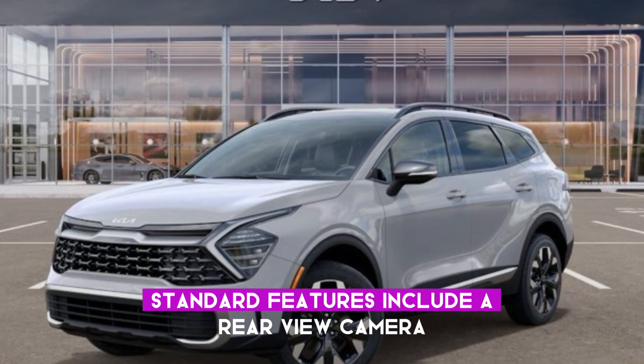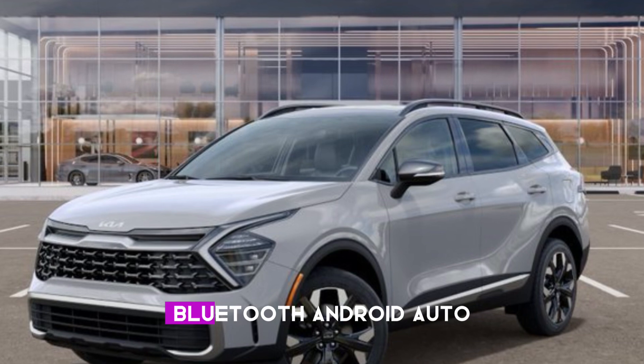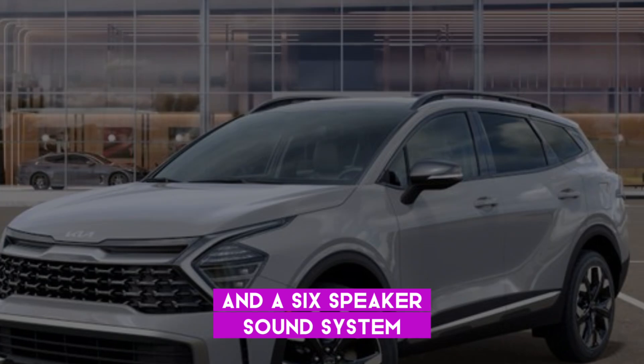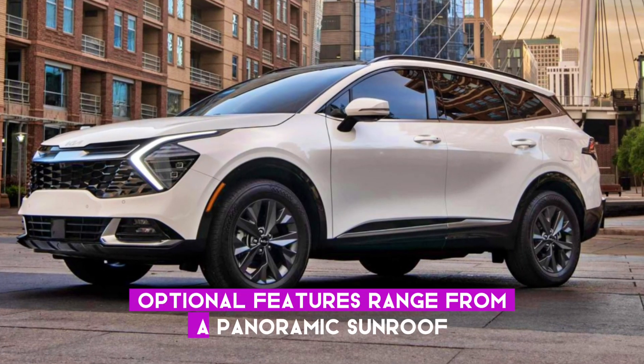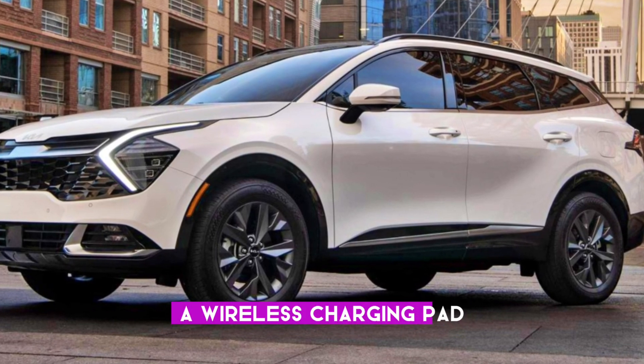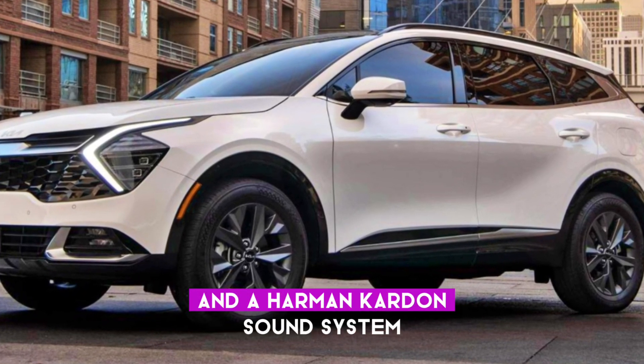Standard features include a rear-view camera, Bluetooth, Android Auto, Apple CarPlay, and a six-speaker sound system. Optional features range from a panoramic sunroof to heated and ventilated seats, a wireless charging pad, and a Harman Kardon sound system.